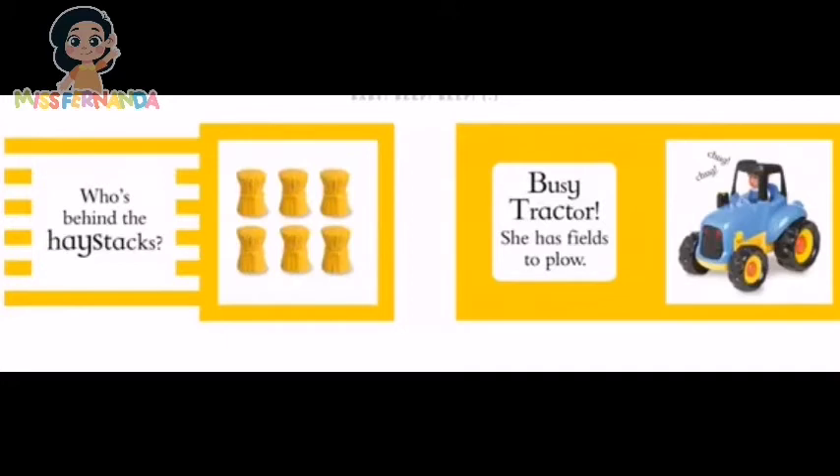Who's behind the haystacks? Busy tractor! She has fields to plow! Chop chop!